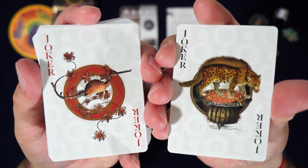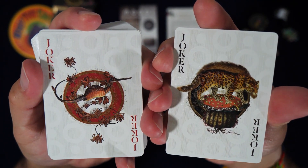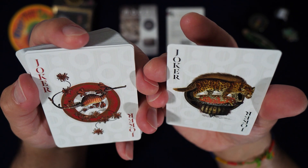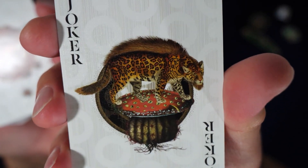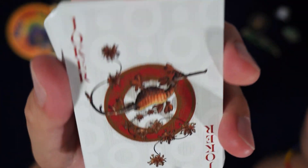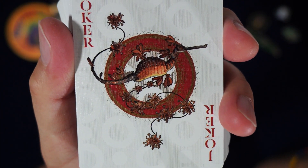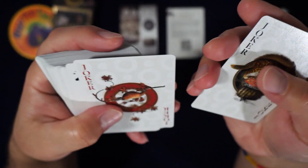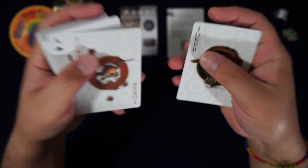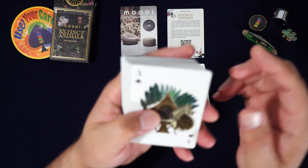Alright, so two jokers — you get what looks like some kind of leopard or rocker cat, and then this is like a cyber seahorse — that looks awesome, man. Have you ever seen seahorses in real life? It's sad to know those two animals are extinct now.